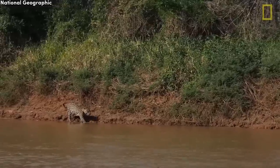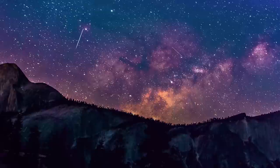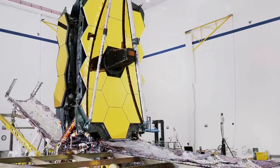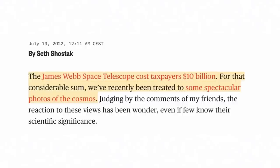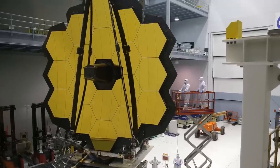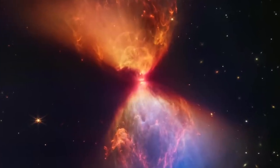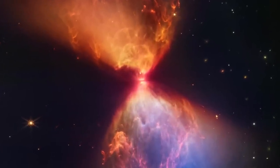Nature is far more inventive than we are, which is why we are always amazed by what we see in the sky. The James Webb Space Telescope is the most powerful and expensive telescope ever created. However, it already justifies its enormous price by providing us with breathtaking images of the distant cosmos. In this video, I will tell you about 14 new frames captured by the James Webb Space Telescope that have shaken the entire space industry.